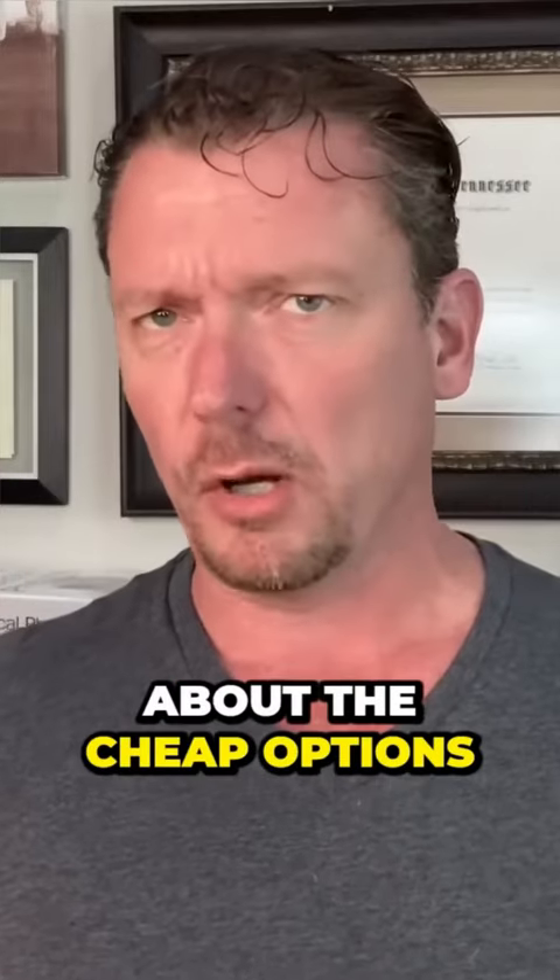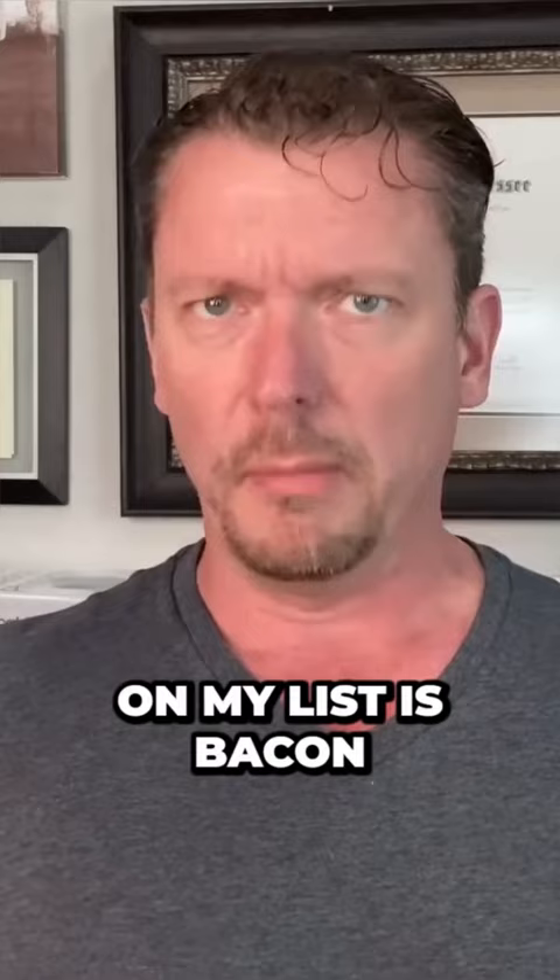Now let's get into this. Let's talk about the cheap options. The first on my list is bacon. And you may think, well, wait a minute, bacon's pretty expensive.